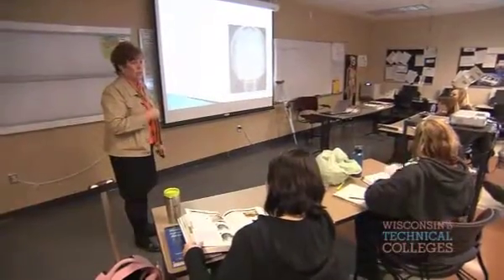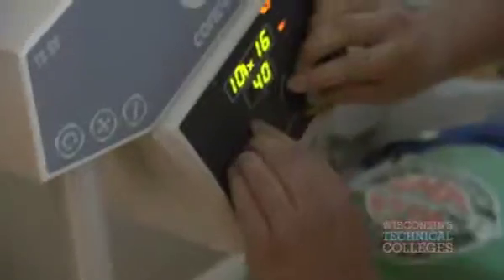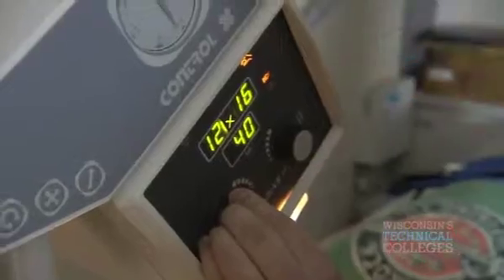Most likely you would not be able to get the patient in a routine PA projection, correct? We are preparing students to enter the workforce as entry-level radiographers. You want to keep in mind that the tube is angled 30 degrees. A radiographer takes x-rays — we actually use electromagnetic radiation and take images inside the body.